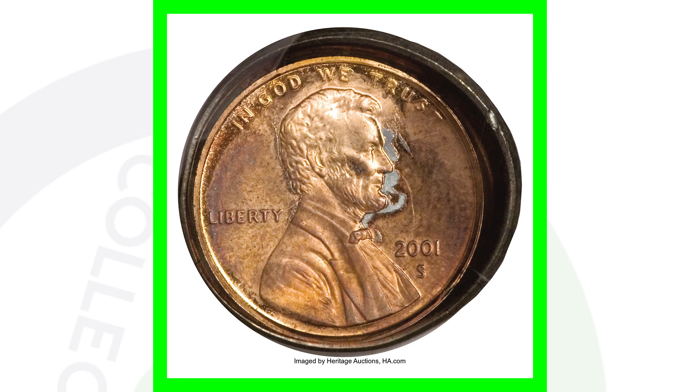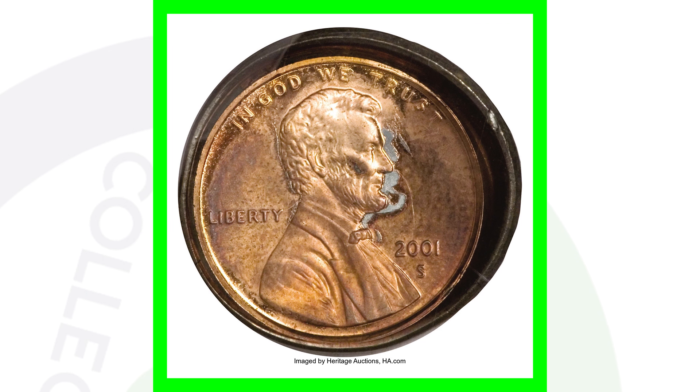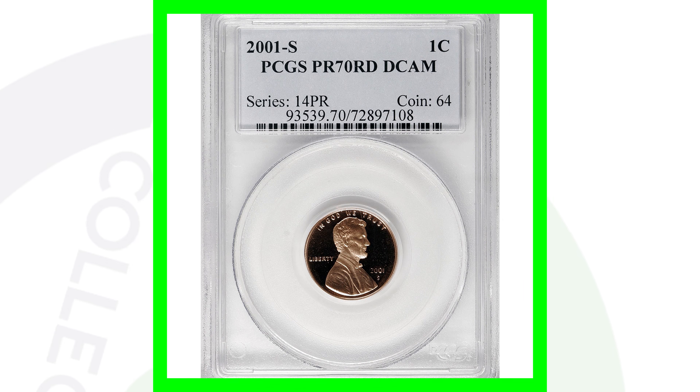Moving on to a 2001-S that has been double-struck. This one is very valuable — this penny sold for over $2,300. That is an awesome coin. I would imagine probably not finding something like this in a coin roll, but you never know.